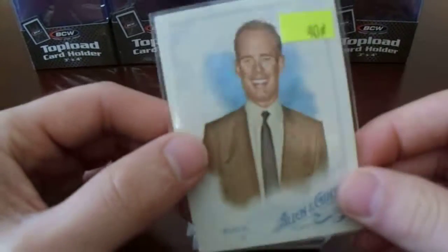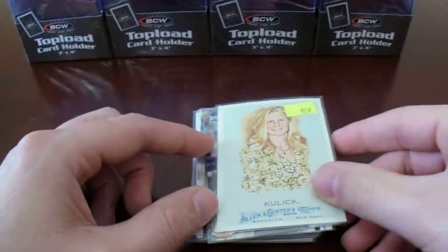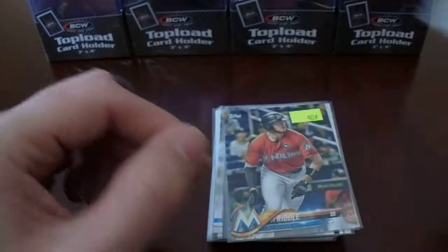I saw some returns coming back from Joe Buck — it was like a couple years waiting, but that'll probably get sent out. Katie Kulik, who was a ladies bowler — pretty good bowler.